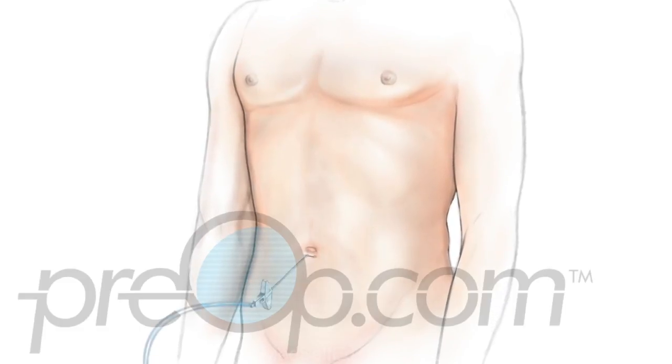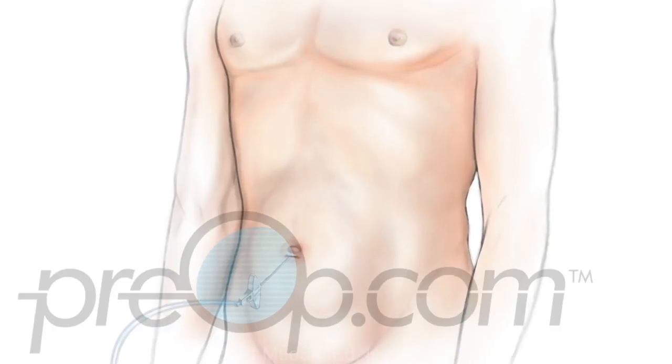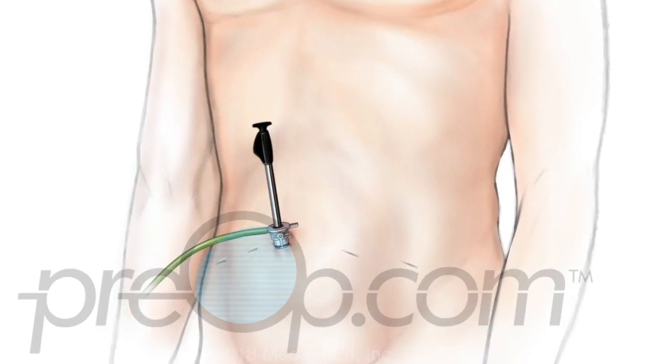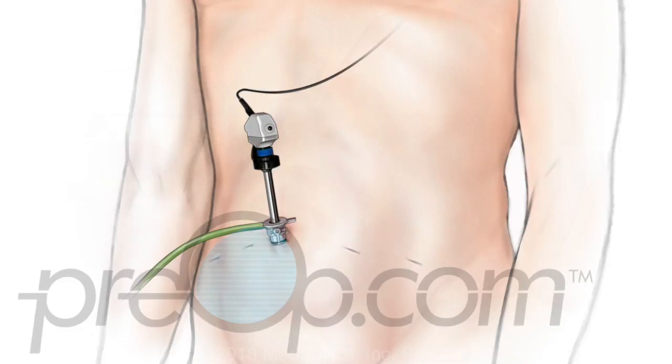A tiny incision is made and your abdomen is filled with CO2, carbon dioxide gas. Other small incisions are made as needed for the surgeon to place tools that are used to cut, stitch, move, and remove tissue for the procedure.